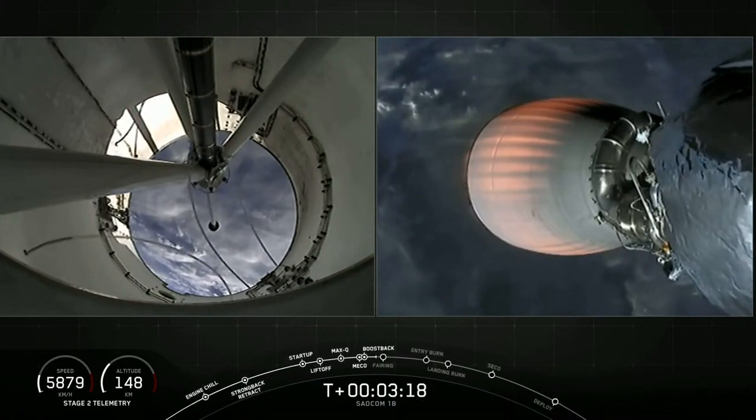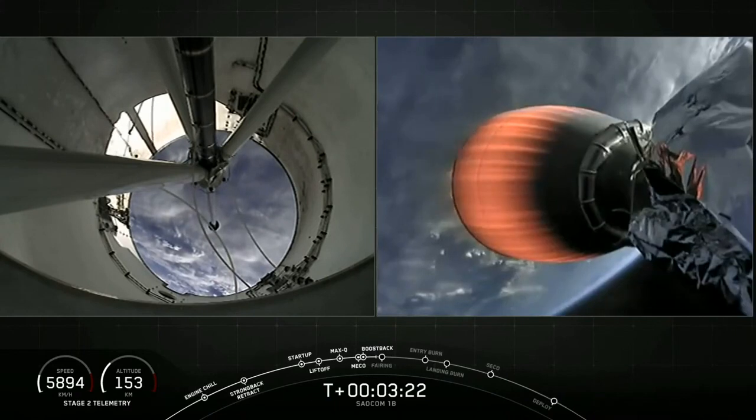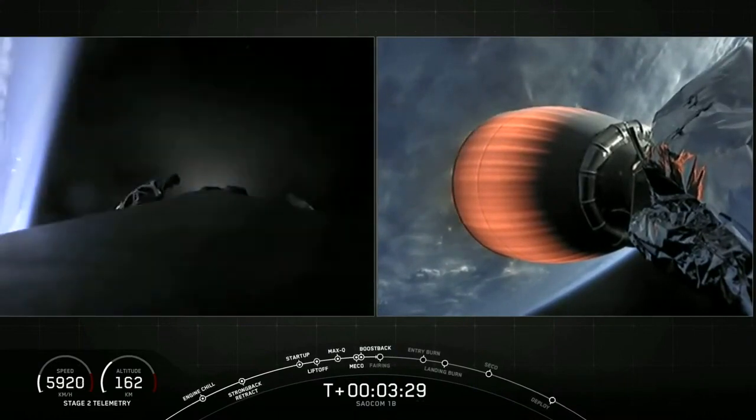Stage one boostback shutdown. The boostback burn has successfully ended. Our two fairing halves will now jettison to expose the satellites to space.